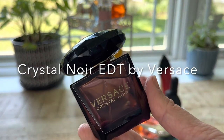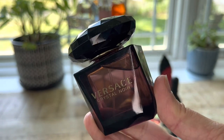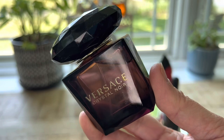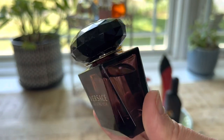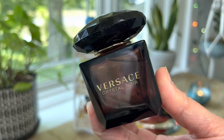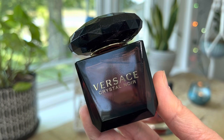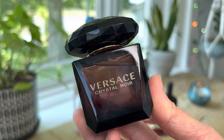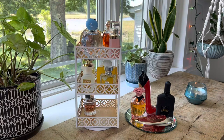I also have another Versace fragrance new to my collection this month: Crystal Noir, the EDT version — a floral fragrance introduced in 2004 that's been getting a lot of love recently in the fragrance community. I tried it on my skin a couple months ago in store and really liked it, so when I saw it at Marshall's I picked it up. It has ginger in the top notes, gardenia and orange blossom in the mid notes, and sandalwood, musk, and amber in the base — kind of a tropical, sweet fragrance, and I'm super excited to give it a try this month.